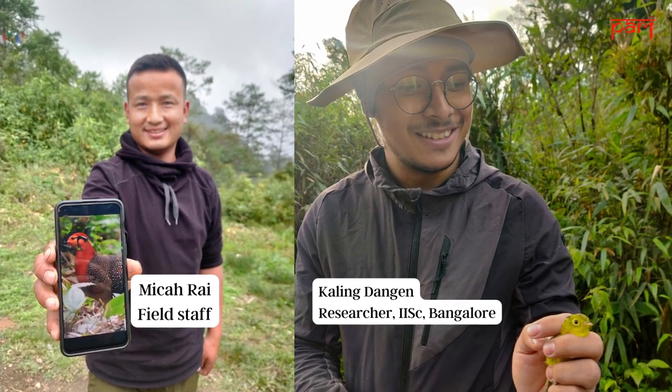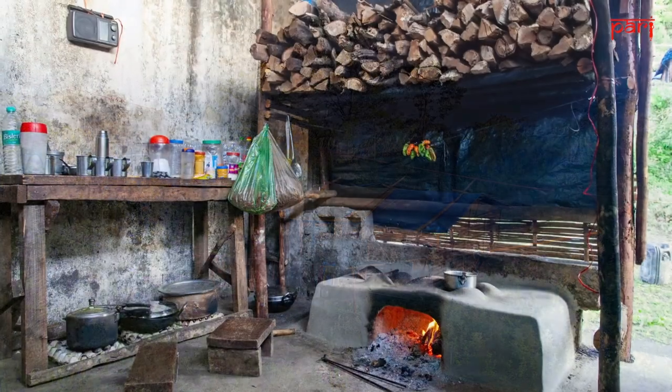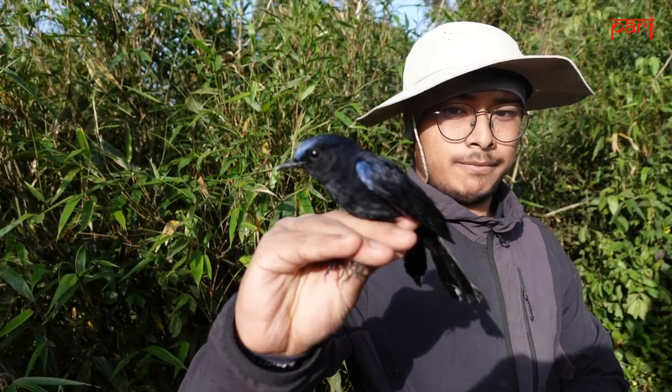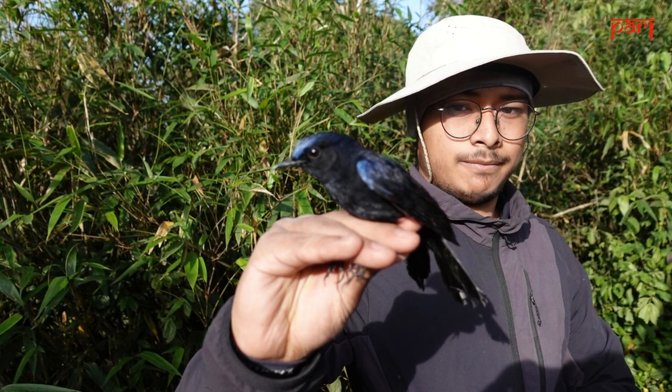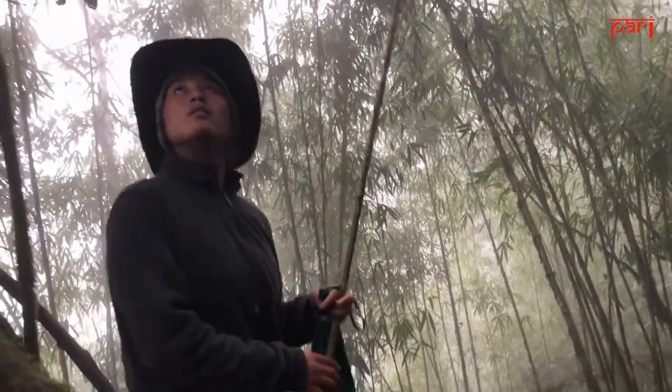To do this work, they live deep in the forests in a single-room shelter without electricity, running water, or a proper ceiling. But it's worth it for them, because their research could be seminal in predicting the fate of not just birds, but other biodiversity in tropical mountain forests across the world.